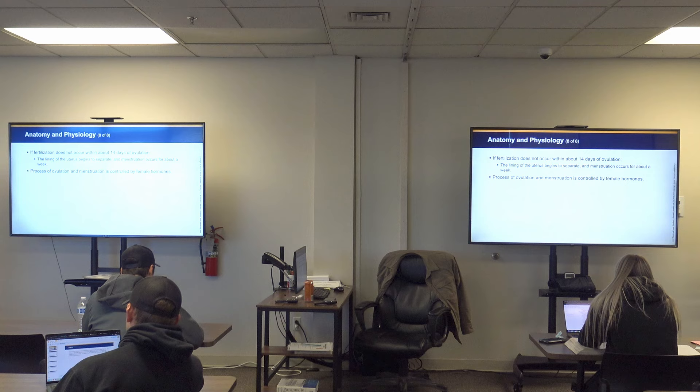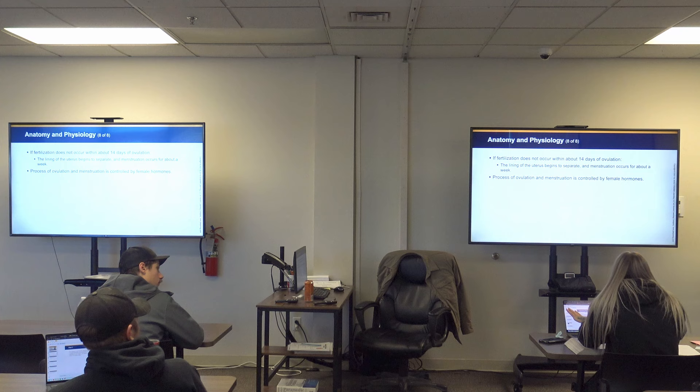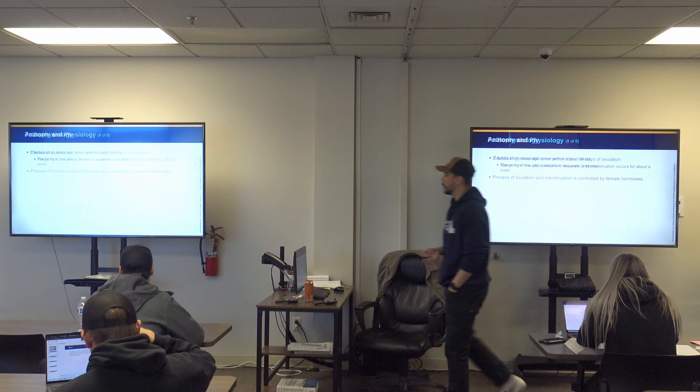If fertilization does not occur within about 14 days of ovulation, the lining of the uterus begins to separate and menstruation occurs for about a week. The term for that separation of the lining is called sloughing — spelled L-S-L-O-U-G-H-I-N-G. Sloughing is also a term used for severely burned skin or degloving injuries where skin breaks away from the muscle tissue. The process of ovulation and menstruation is controlled by female hormones — estrogen and progesterone being two of them.